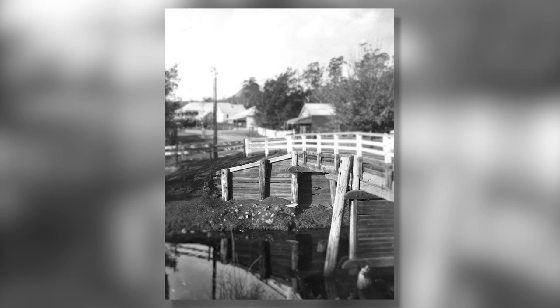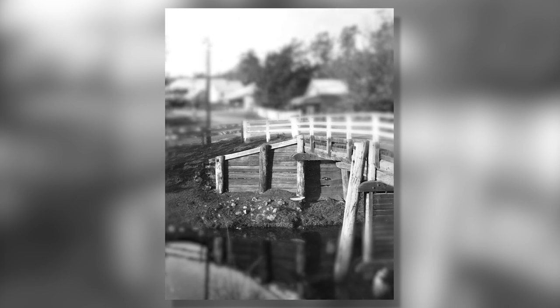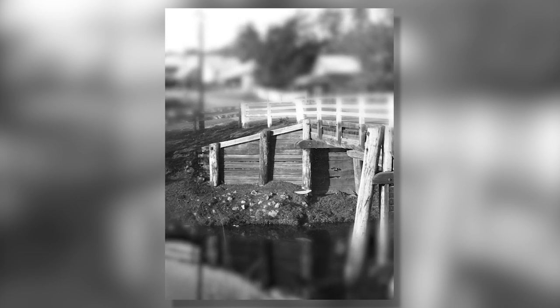The old wooden bridge is long gone. The wooden retaining wall has been replaced by this concrete abutment that provides increased support for the new bridge structure above.